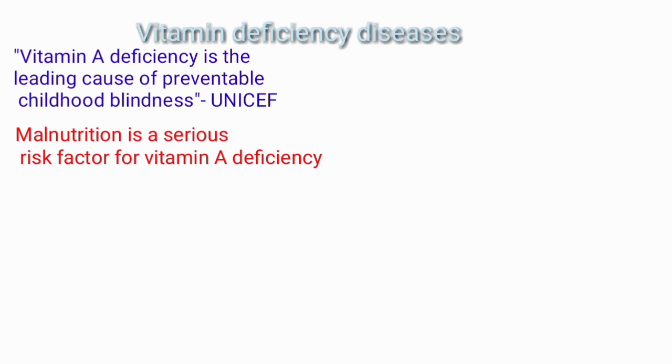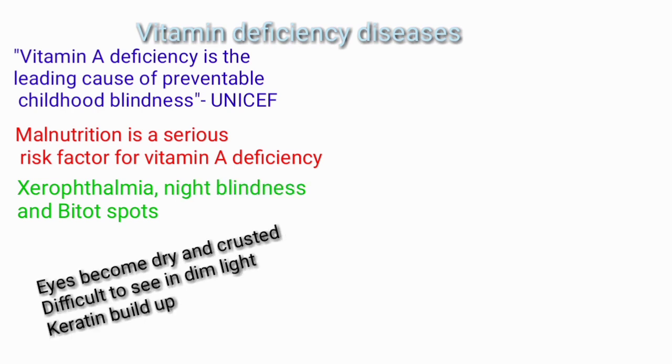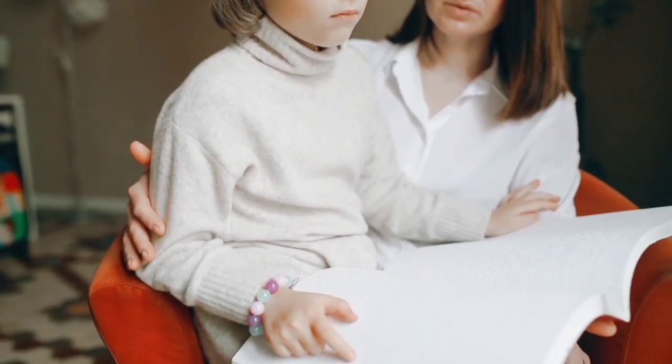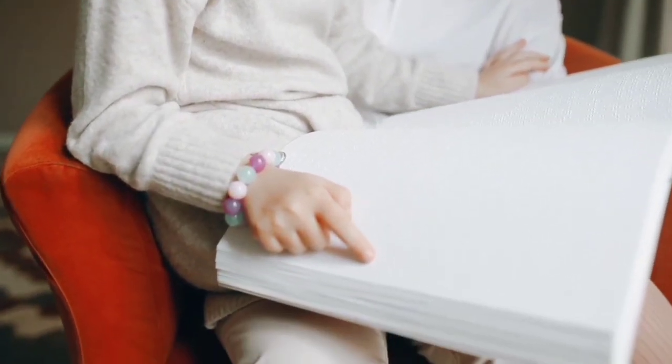According to UNICEF, Vitamin A deficiency is the leading cause of preventable childhood blindness. It is rare but still exists in underdeveloped and developing countries. The deficiency leads to xerophthalmia and night blindness. Night blindness is when it becomes difficult to see in dim light. Xerophthalmia is a condition where the eyes become dry and crusted, which may cause damage to the cornea and retina, potentially leading to complete blindness.